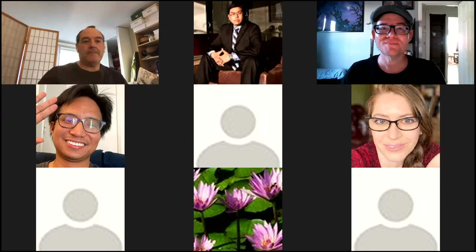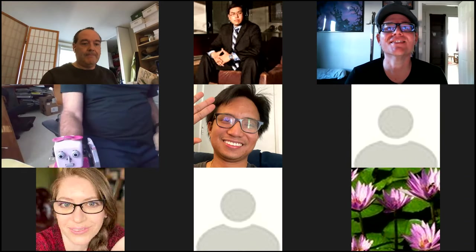Frank did an awesome job on that presentation. Thank you, Frank. We have one more of these Let's Learn Something sessions for the calendar year of 2020. Next week, Megan is going to go step-by-step teaching us the video game-making process and the industry.